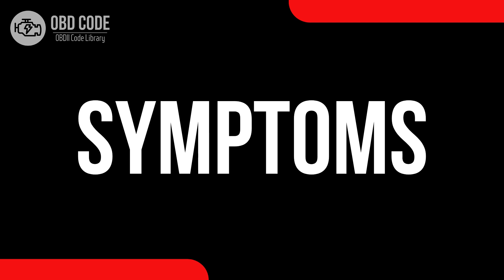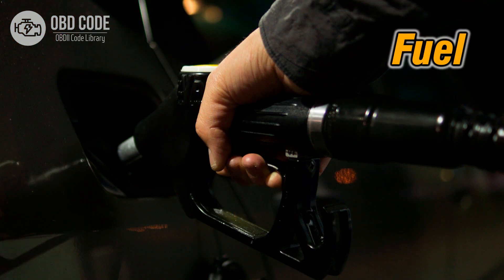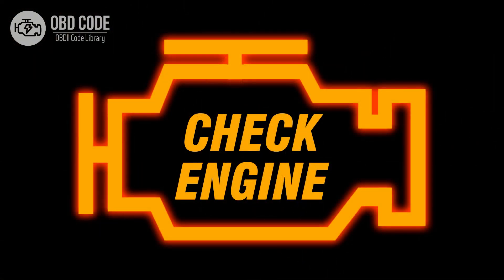Code symptoms P0116: 1. Engine overheating or running hotter than usual. 2. Changes in fuel efficiency. 3. Malfunction indicator light (MIL) illumination.